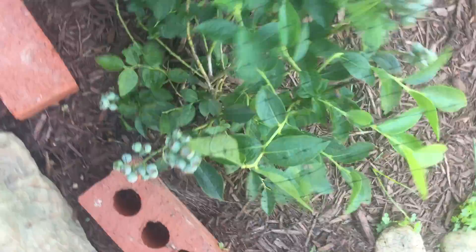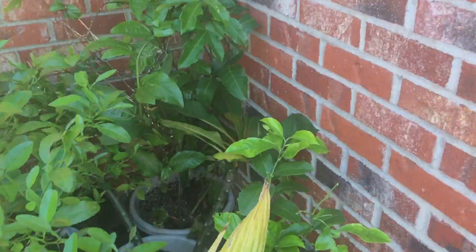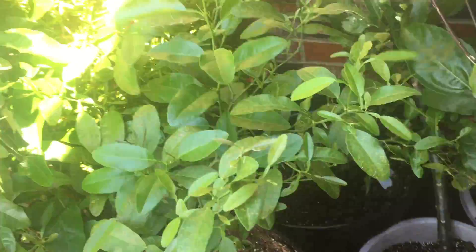Tropical plants are in their spot on the side to protect them from storms. All these blueberries here looking good. We have some new ones - two for the first year, I'll show you guys in a second. The tropical plants are all in their position in case of bad weather. All these big guys in the corner here protect the little guys over there.